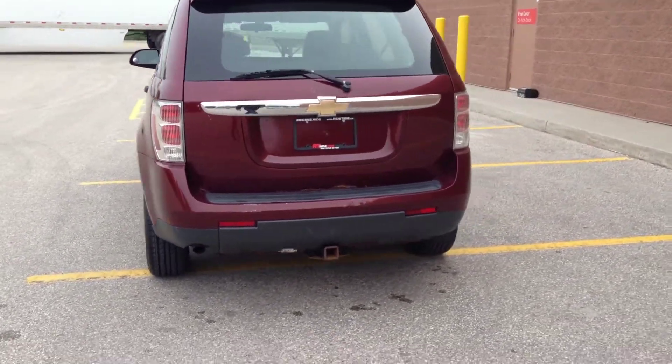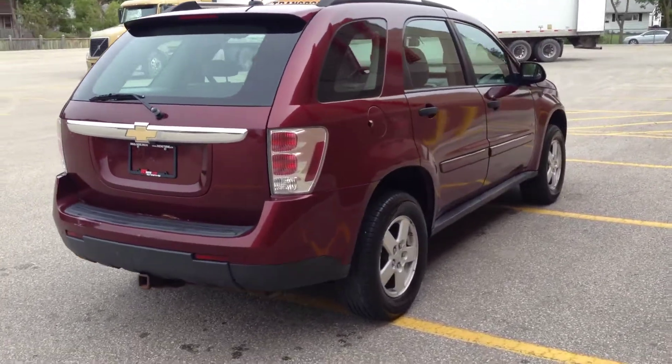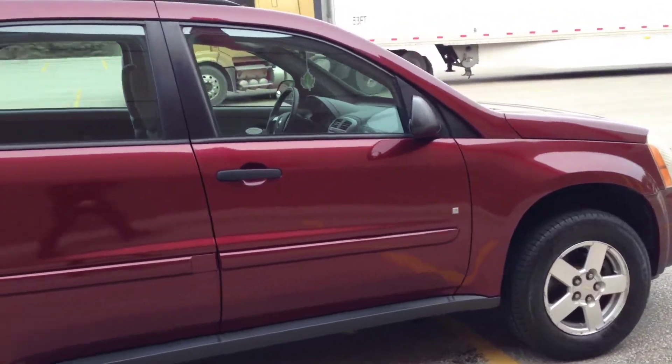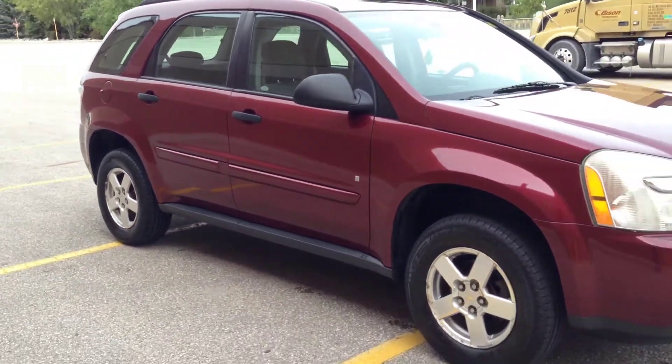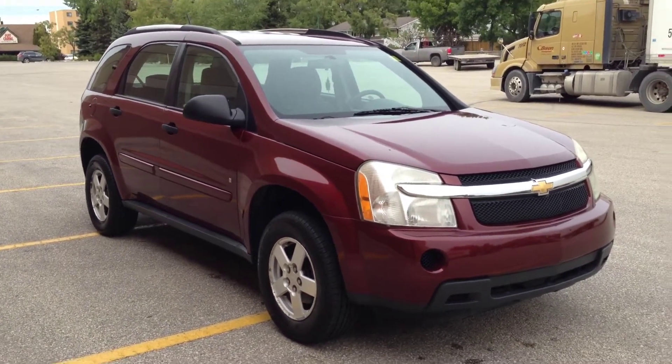This is a mid-sized crossover SUV, so if you're needing just a bit more room for storage or your passengers, this would provide great value for you. So this is the exterior of the vehicle, so why don't we step on inside and we'll take a look at the interior.